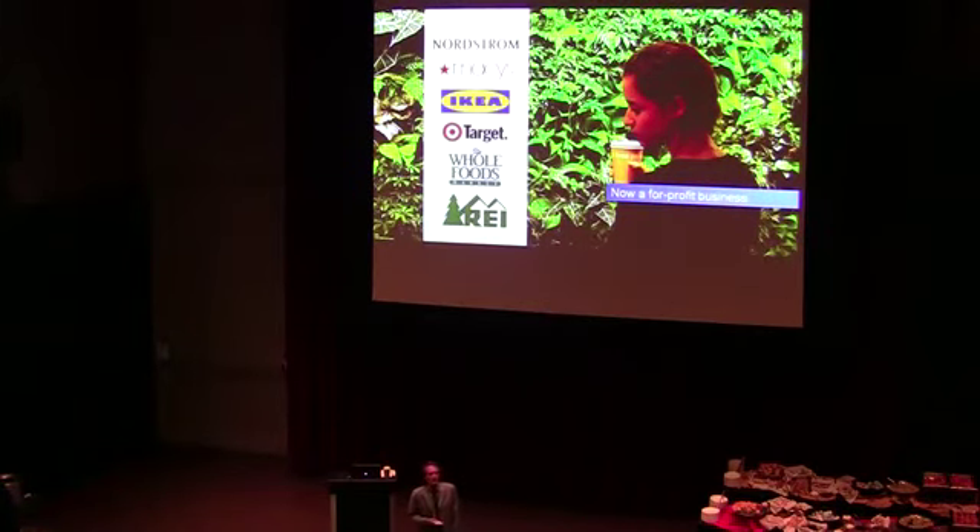Nordstrom uses waterless urinals in all of its stores. Macy's belongs to the top 20 on-site clean energy producers in the country. IKEA achieves 33% energy reductions with heat exchangers and on-demand ventilation. At Target, the average store reduces HVAC by 30% compared to baseline.